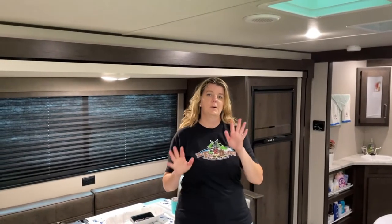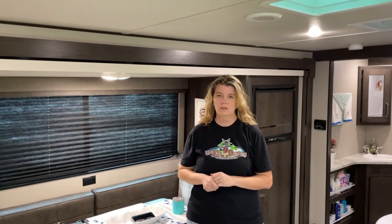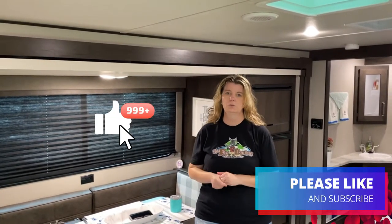Hey RV Calvary, it's Lauren here. Bob's behind the camera so you're not going to see much of him on this video, but we did want to show you what I've done to the inside of the 265 bunkhouse from our Transcend Grand Design unit.